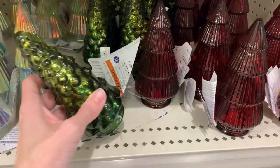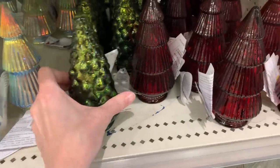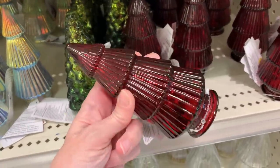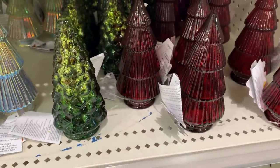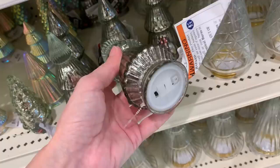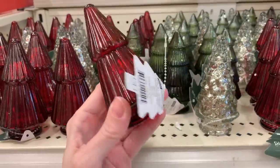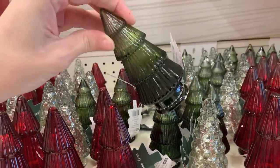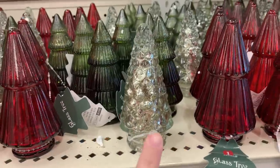Here are a couple more three dollar glass trees that light up with LED lights inside. There's a green one with a mercury glass finish and a bumpy texture, and a red one with a four-tiered geometric design. There's also a silver one with a mercury glass finish — also priced at three. And here are the matching one dollar versions in red, green, and silver. These are so cute — the smaller ones don't come with lights, but you could always add fairy lights if you want. All just a dollar.